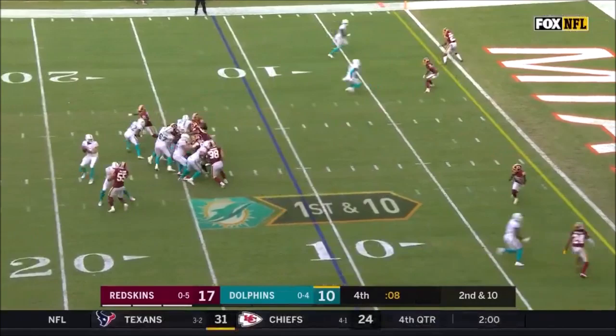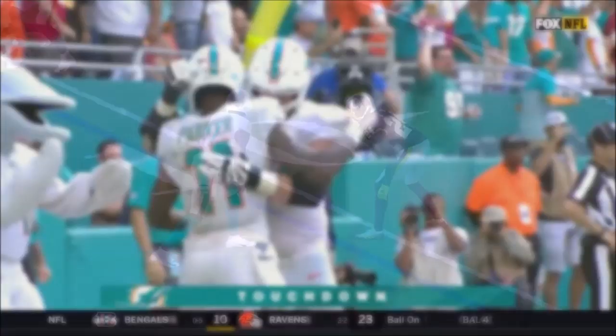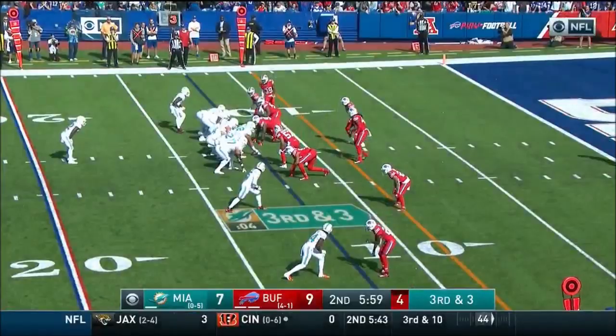Rosen throws complete to Devontae Parker. Blitz coming, Fitzpatrick throws. Touchdown! Devontae Parker! Josh Norman in one-on-one coverage. He bails out trying to look at the quarterback, but it just gives Devontae Parker room to run away.